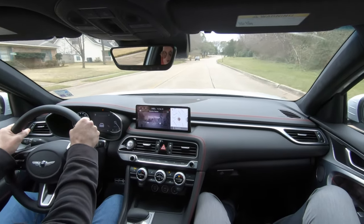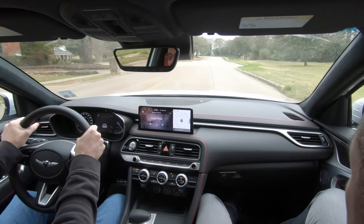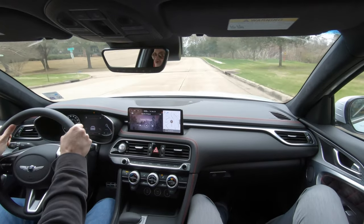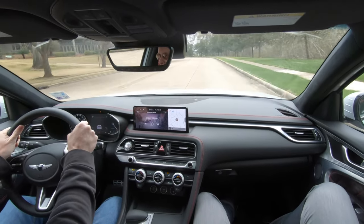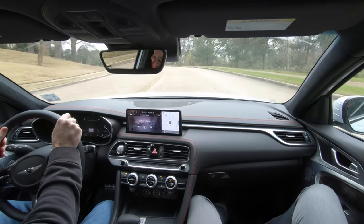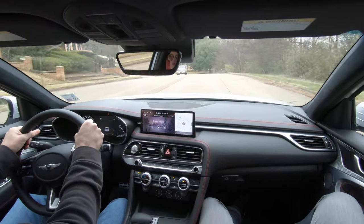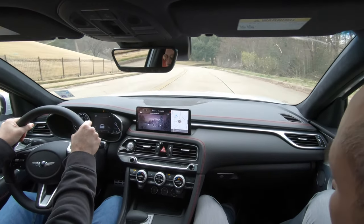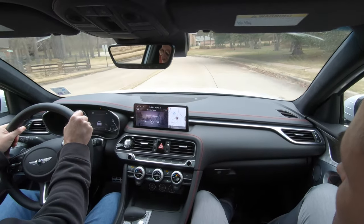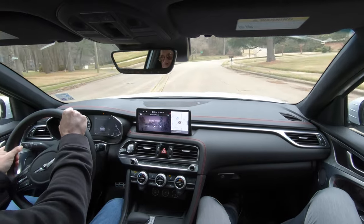These G70s with the 3.3 turbocharged six-cylinder under the hood are so fun to drive. The handling — even though I can't test it as aggressively as I'd like to in here — we'll get a little bit of an idea through the curves in the road we're driving on. It's a residential area, so I don't want to go too fast, but it'll give us an idea of how well the G70 sticks to the road.